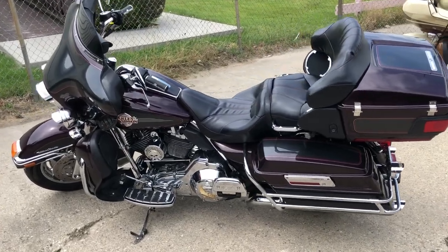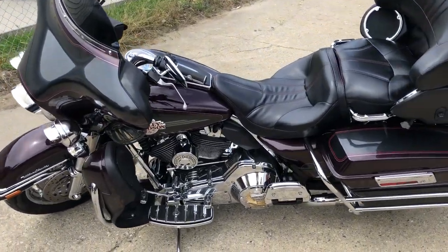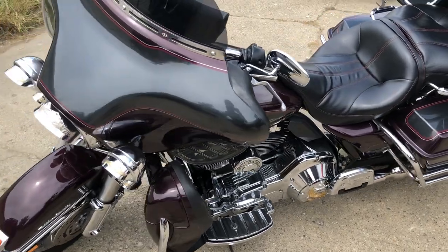Hey guys, ApprovalPowerSports.com. Looking for a nice old clean cruiser? This is it — 2006 Ultra Classic for sale.